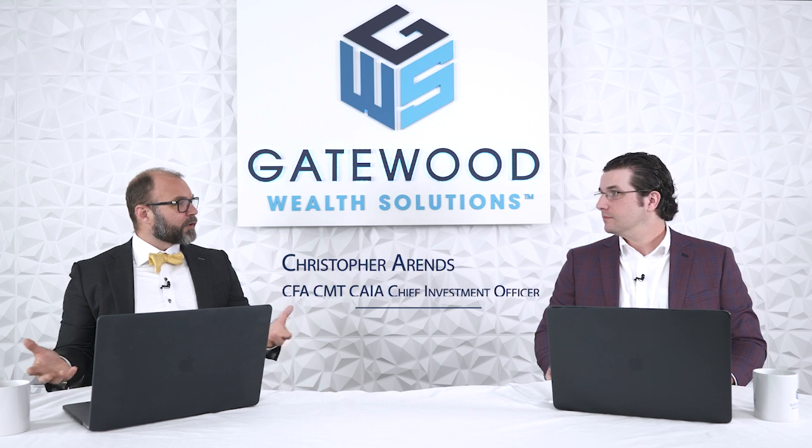Welcome to the Market Insight Call, where we sift through the noise to get to the signal to give you actionable advice so you can make informed decisions. Joining me this week, like every week, is Chris Ahrens. Why don't you tell us what's going on in the market?